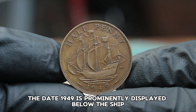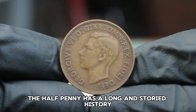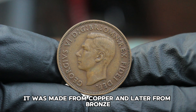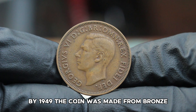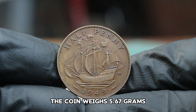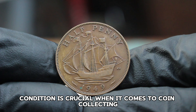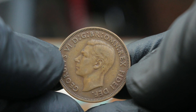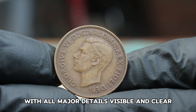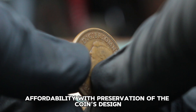The intricate detail of the ship is a testament to the craftsmanship of the Royal Mint. The date 1949 is prominently displayed below the ship, and the words 'halfpenny' are inscribed above. The halfpenny has a long and storied history, initially introduced in the early 1600s, made from copper and later from bronze. By 1949, the coin was made from bronze — a mix of 97% copper and 2.5% zinc. The coin weighs 5.67 grams and has a diameter of 25.48 millimeters. In fine condition, the coin shows moderate wear with all major details visible and clear, a desirable grade that balances affordability with preservation of the coin's design.